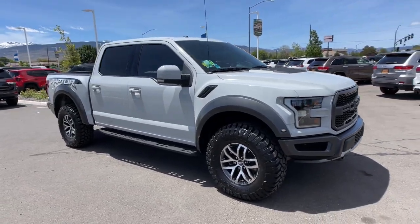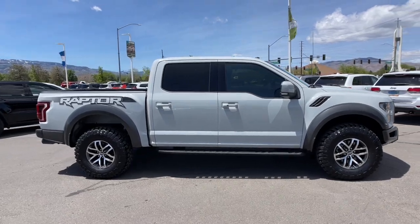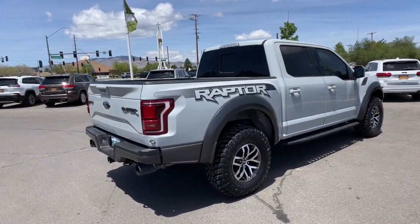You will love the features of this 2017 Ford F-150. With less than 60,000 miles on the odometer, this vehicle provides excellent value. Take a closer look at this full-size F-150.